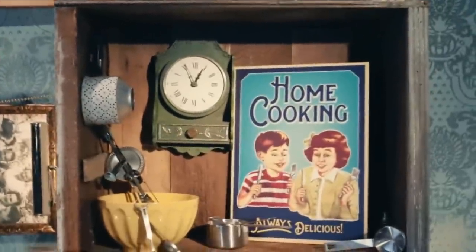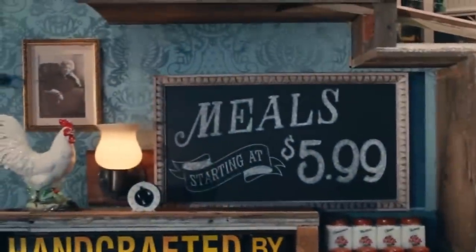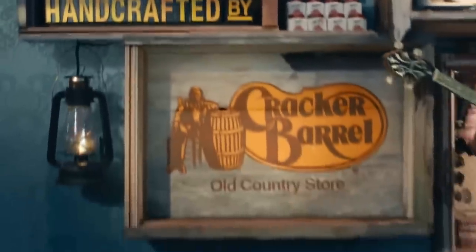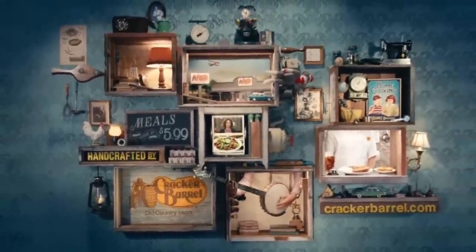Homestyle cooking brings family together at Cracker Barrel Old Country Store. We offer all kinds of different choices to help you do just that — from chicken and dumplings to roast beef, even breakfast for dinner. Because pleasing people has always been part of our recipe, so stop on by. You're always welcome.